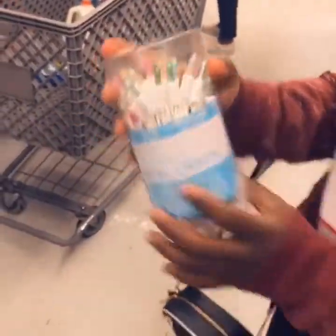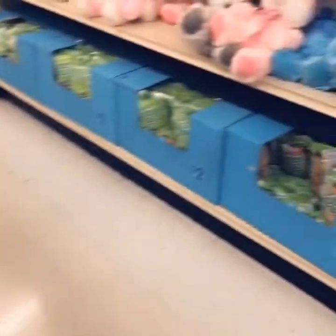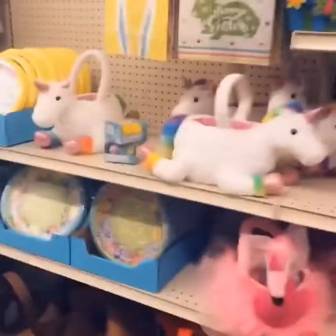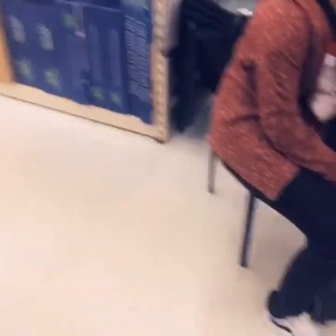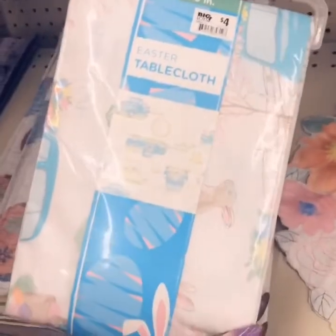These Easter lights are going to be a cute addition — I just want to keep it cute. We already have an Easter basket for you, so right now I'm looking for an Easter tablecloth. And bam — I found it! Here is the perfect Easter tablecloth. Let me see which one we're gonna get. That's the round one, so we need the rectangular one — I think this is the one. It's four dollars, so we're definitely gonna get that one.